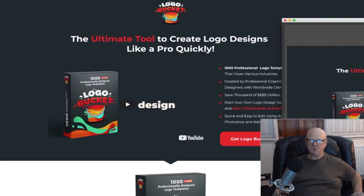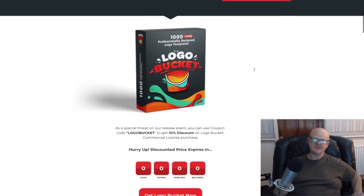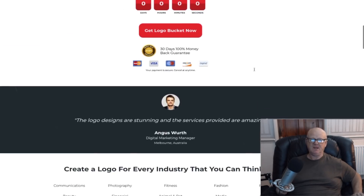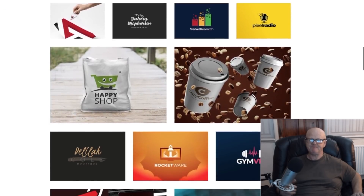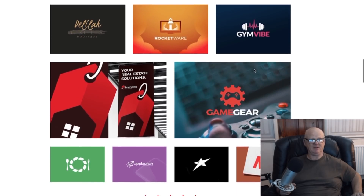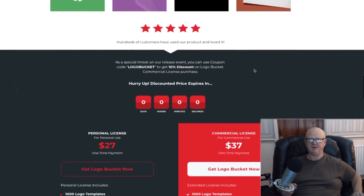Do you want to know how you can get your hands on 1,000 professional high-quality logo templates that are fully editable? If you'd like to find out more, stay tuned and don't forget to like, subscribe and ring my bell so as to keep up to date with all of my latest reviews and free bonuses.